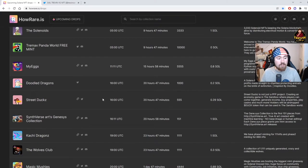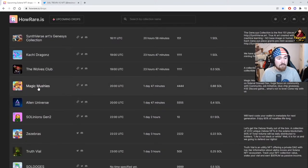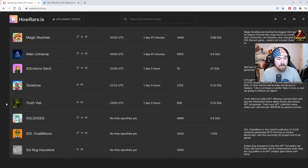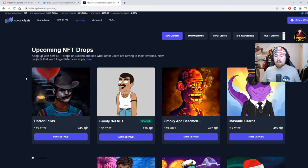As you can see there are a ton of projects coming out — shout out to Magic Mushy's, one of my favorite NFT projects. I'm part of a really cool group of people. The supply is only 4,444 which I like, at only 0.88 SOL. I'm really excited to see more projects going under one SOL unless the art is insane enough to go one to two SOL.